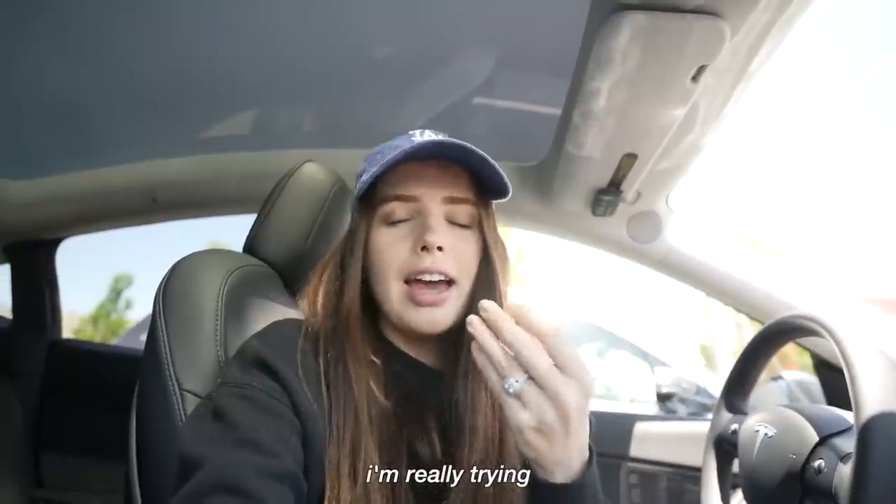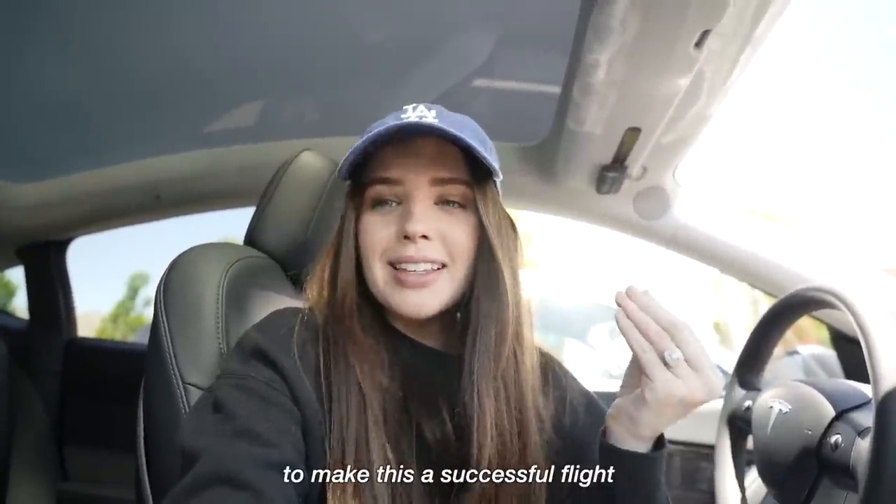Tomorrow we're flying to Los Angeles, and then a few days later we're flying to Australia with a connecting flight in New Zealand. I need to pack today, but first I need to go out while I have a little bit of time and get some things. I love Targets that have little altar sections. I need to get some skincare and makeup stuff, and I'm really trying everything I can think of to make this a successful flight.